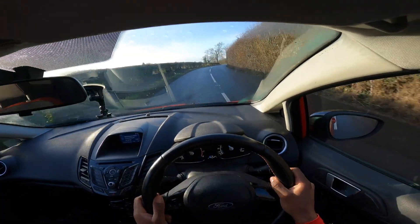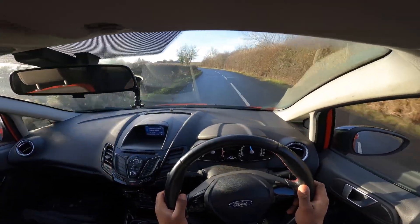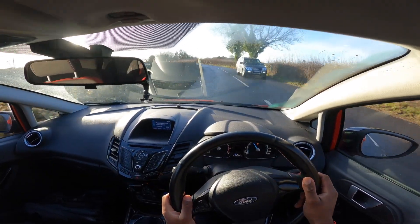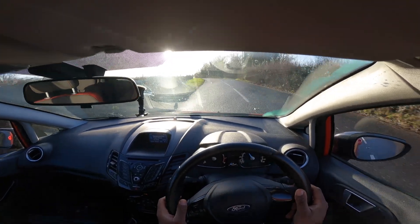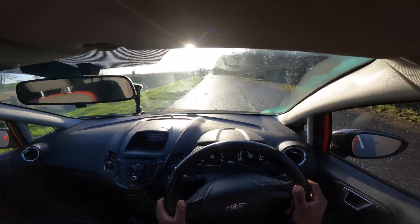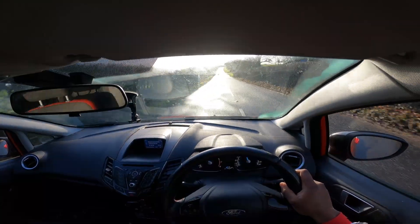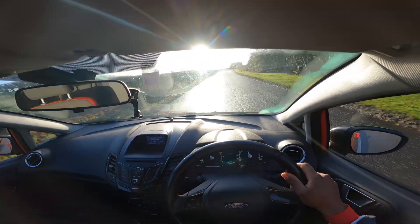This thing drives incredibly, it's very pokey and it grips so well. Absolutely amazing. It's so quiet in here — I can have a quiet conversation with myself, and it'd be just as nice with a passenger. It's lovely, very very nice.